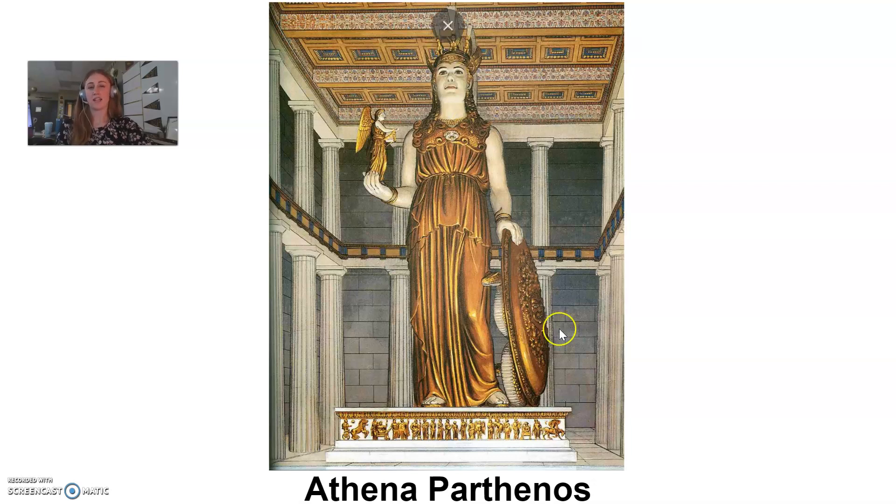Here is that giant statue of Athena. This statue was actually made of ivory and gold — a very expensive statue to make. Where you see the skin color on Athena, that was all made of ivory, and all of her clothing, crowns, and the shield she has were all made from gold. Unfortunately, throughout history this statue is somehow lost or misplaced. There's no record of exactly what happened to it — it's lost to history.